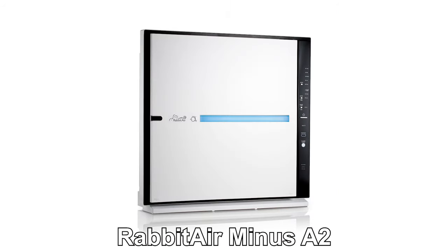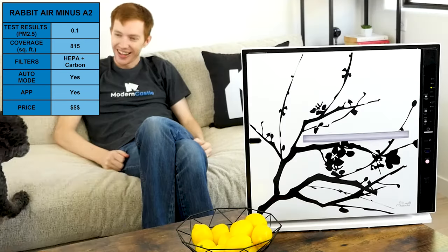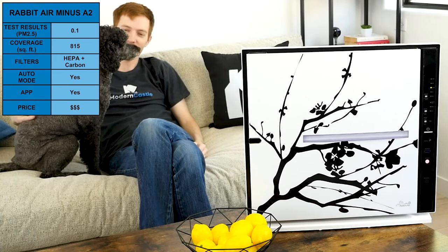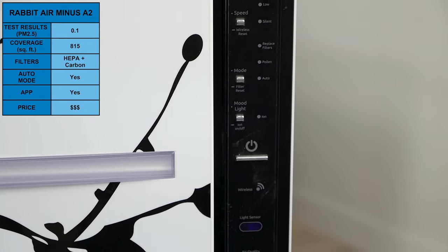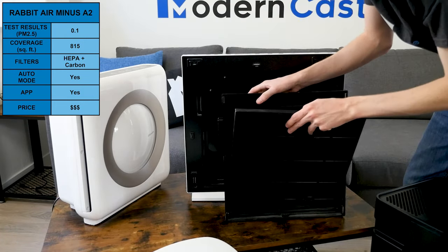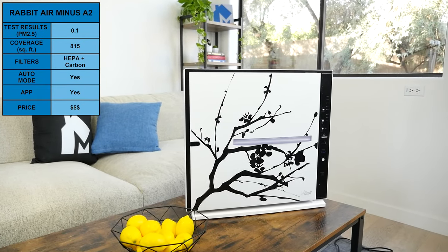Next on our list is the Rapid Air Minus A2. The Minus A2 achieved a PM2.5 of 0.1 in our purification test and is capable of purifying spaces up to 815 square feet. In addition to its fantastic performance, it offers smart home integration, app connectivity, and six layers of filtration including HEPA and carbon. It's a fantastic machine that looks as good as it performs.